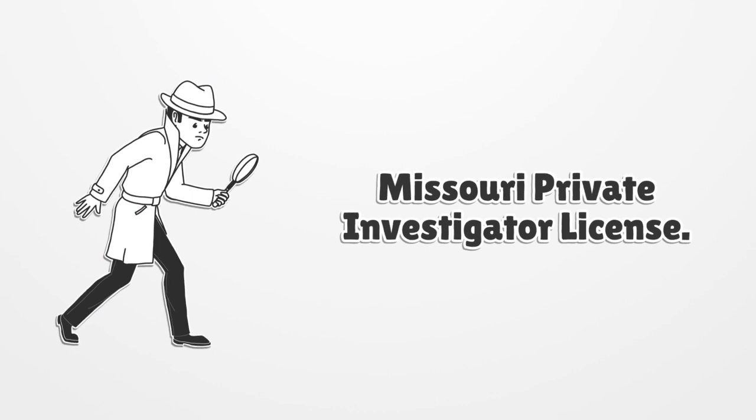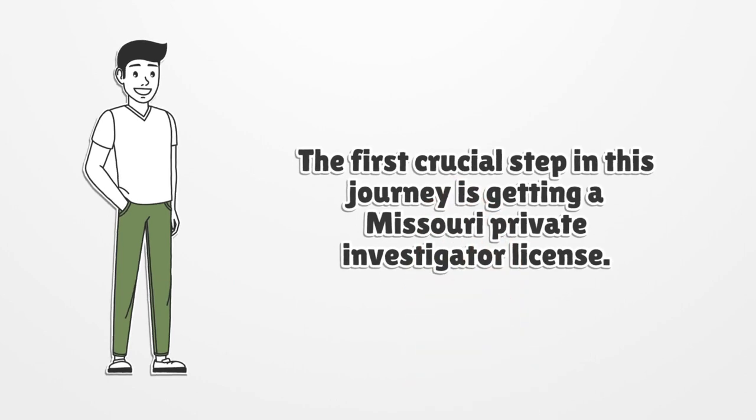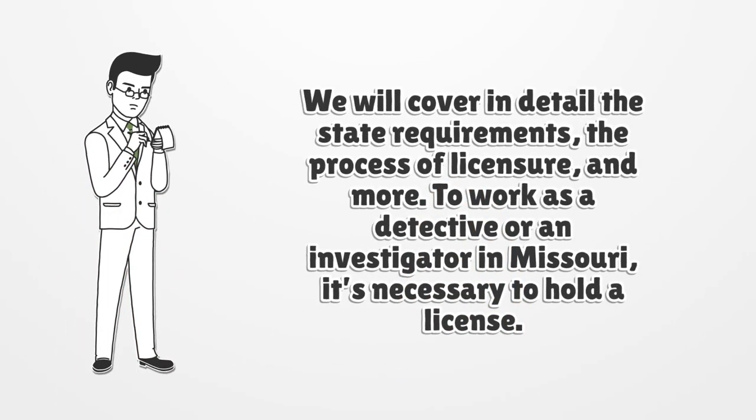Missouri Private Investigator License. The first crucial step in this journey is getting a Missouri Private Investigator License. We will cover in detail the state requirements, the process of licensure, and more. To work as a detective or an investigator in Missouri, it's necessary to hold a license.